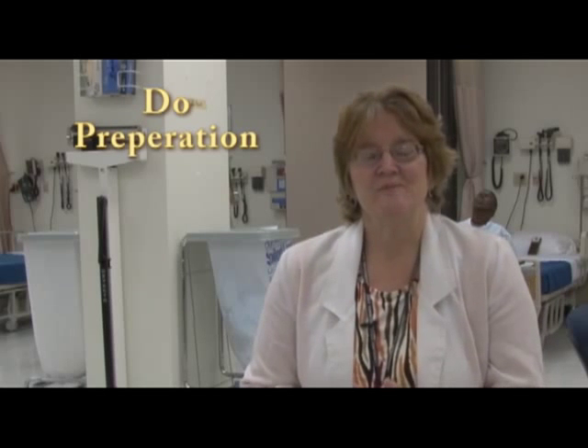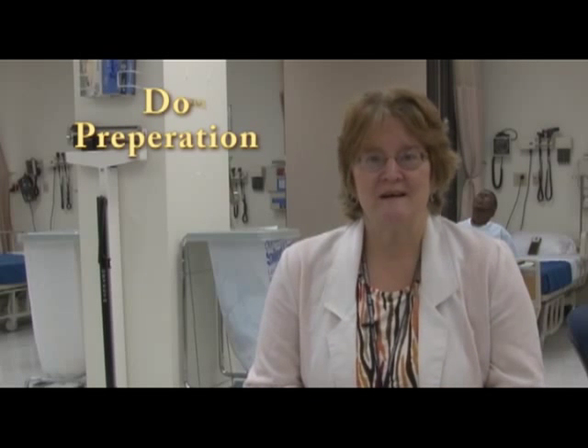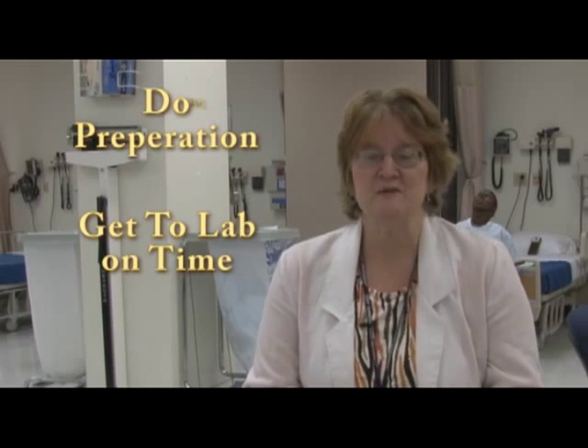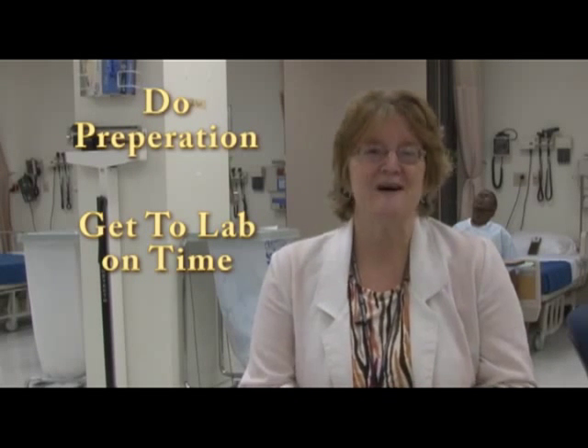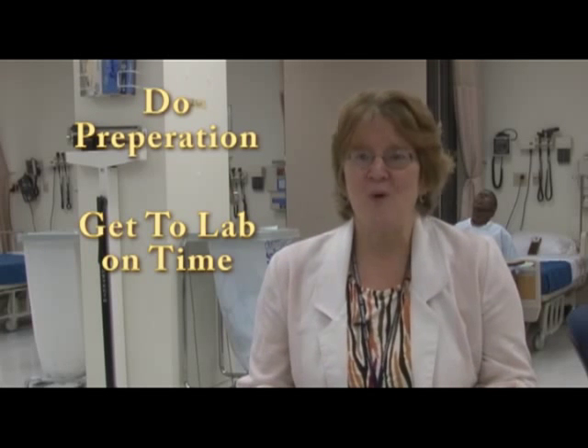I'd like to remind you of a couple of things: do your preparation and get to lab on time. You don't want to be tardy because those can add up and count towards unexcused absences. Be here on time and stay the whole time. You only have two hours in lab and it's really important that you get the full benefit, so don't leave early because you'll miss something.